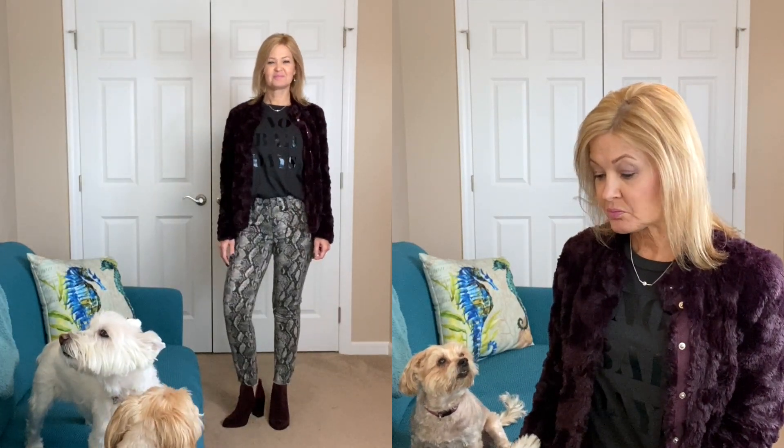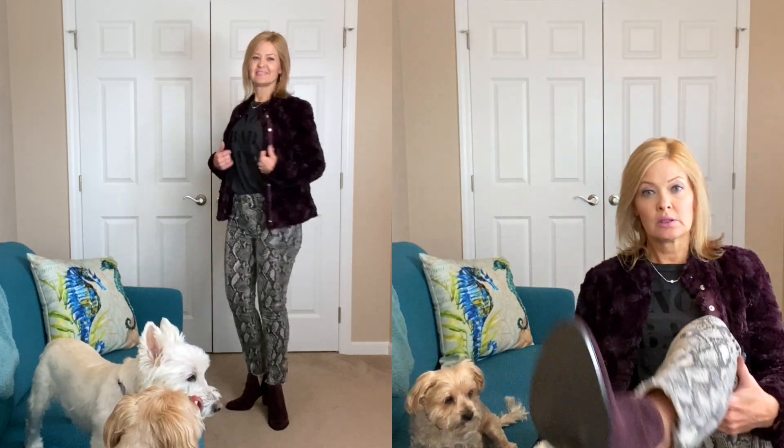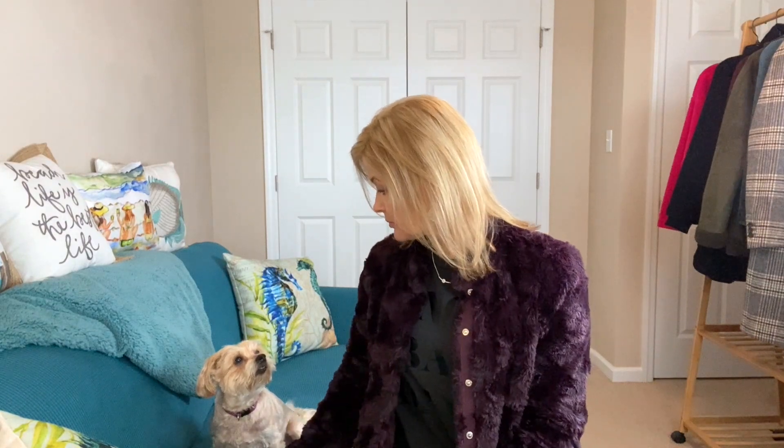I also have on Stitch Fix shoes — how fun are these, by DB8, just got them a couple of Stitch Fixes ago. For jewelry I have on a necklace from Brighton and earrings from Rocks Box that I decided to keep already. And I think that's it! What do you think? Zena is really pressuring me right now — can you feel that? It's intense. This is what she does when she wants something — this is called pressure.